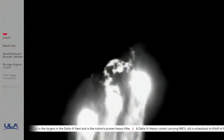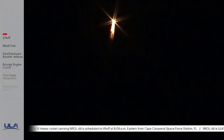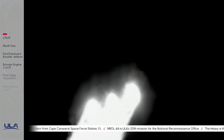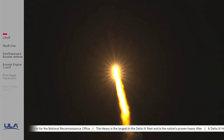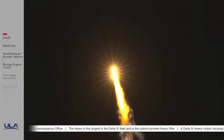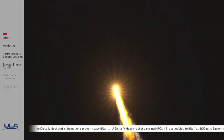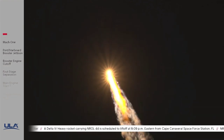Now 50 seconds into flight. Engine operating parameters continue to look good on all three engines. Now passing one minute into flight. Delta IV is now 4.3 miles in altitude, 5.8 miles downrange distance, traveling at 1,200 miles per hour. At one minute 20 seconds into flight, vehicle is now passing through max-Q, maximum dynamic pressure. Vehicle is also passing Mach 1 — Delta IV is now supersonic.